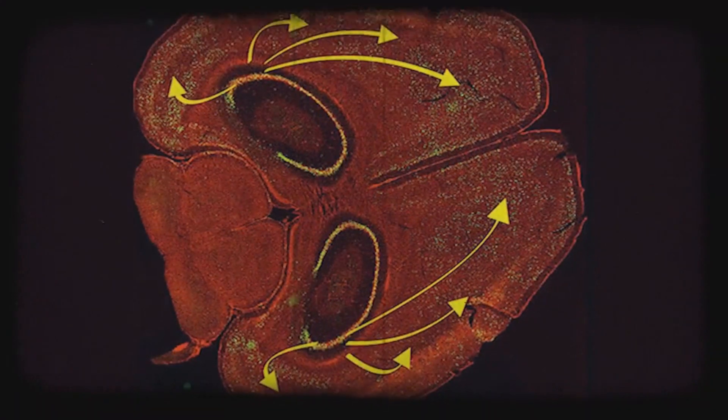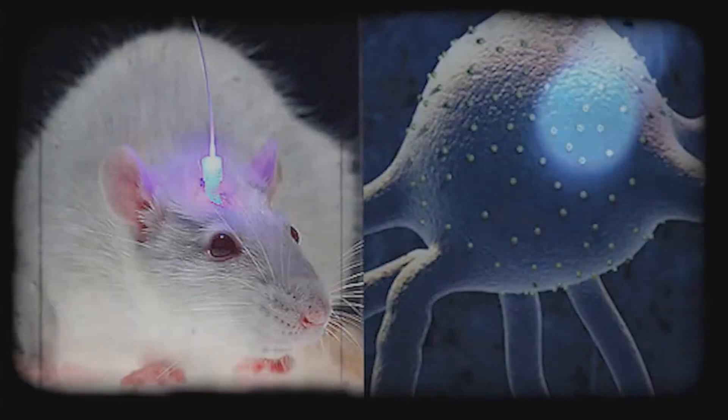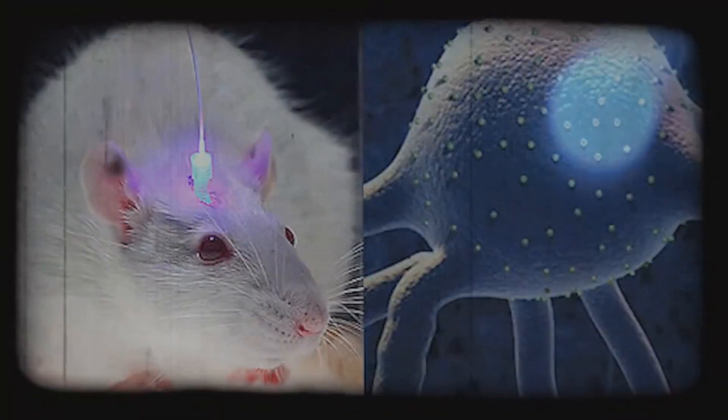In their experiments, the scientists used genetically modified mice. When activating their neurons, they would light up with a green phosphorescent light. These neurons created a protein that would allow them the ability to deactivate nerve neurons.